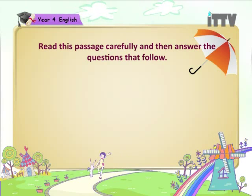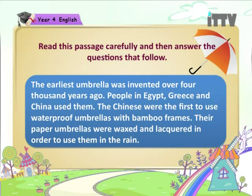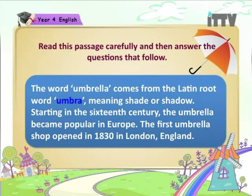Read this passage carefully and then answer the questions that follow. The earliest umbrella was invented over 4,000 years ago. People in Egypt, Greece and China used them. The Chinese were the first to use waterproof umbrellas with bamboo frames. Their paper umbrellas were waxed and lacquered in order to use them in the rain. The word umbrella comes from the Latin root word umbra, meaning shade or shadow.